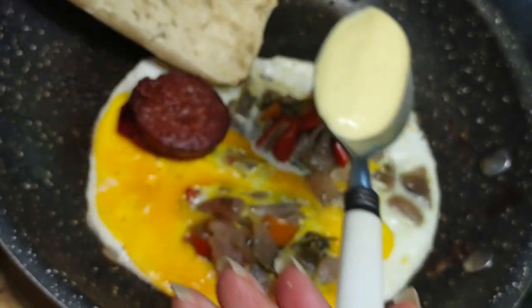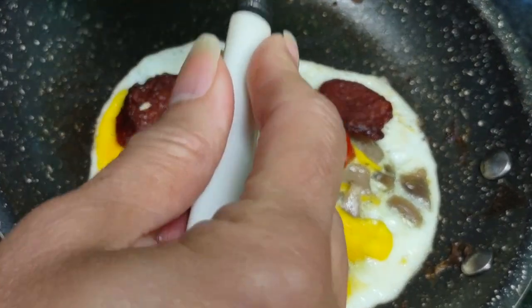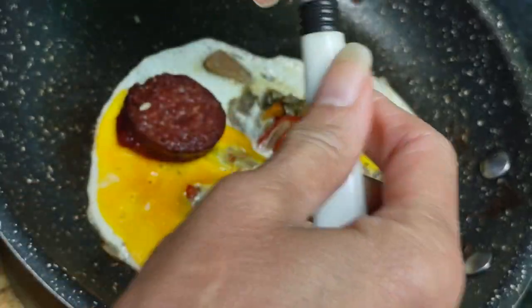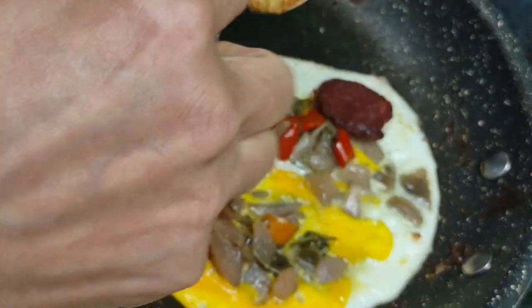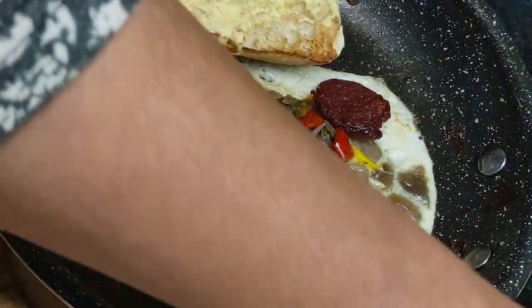I also made my own mayonnaise. It tastes delicious — I put it in a mason jar. It really adds to the taste. I haven't had mayonnaise in a while because I refuse to buy the store-bought kind.